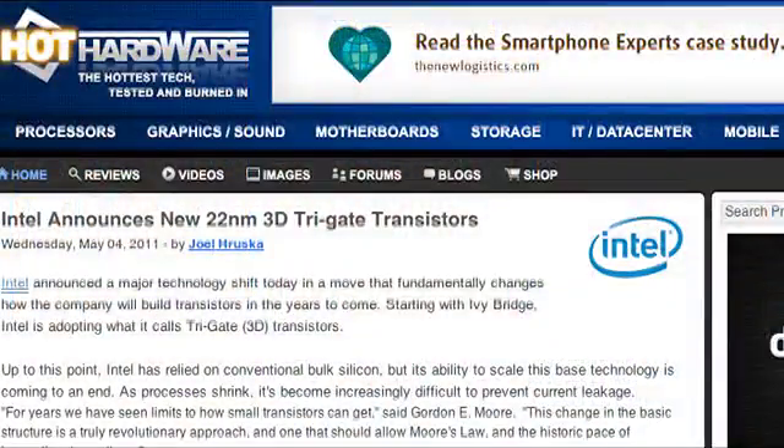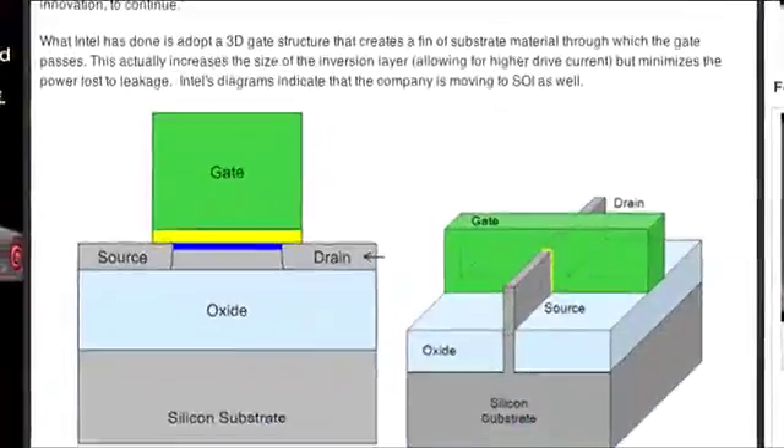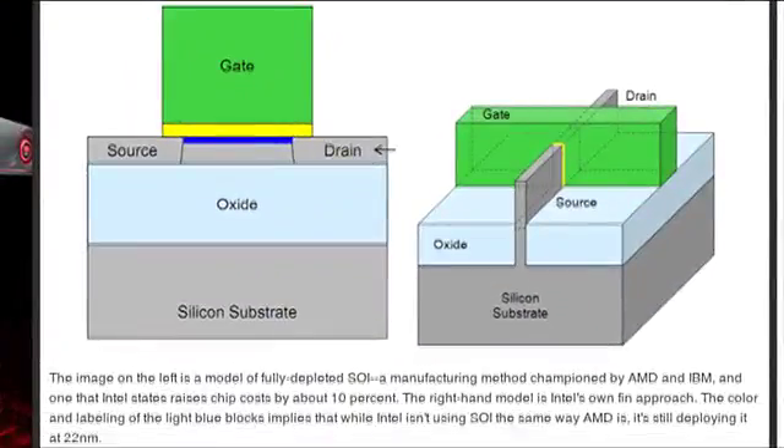Let's talk about some major news. Intel announced a new 22-nanometer 3D tri-gate transistor, which sounds like it's just nonsense. But from what I've seen in videos, apparently they actually have working prototypes of their brand new technology. Dave, can you try to explain what exactly a 3D transistor is about, and why is this exciting?